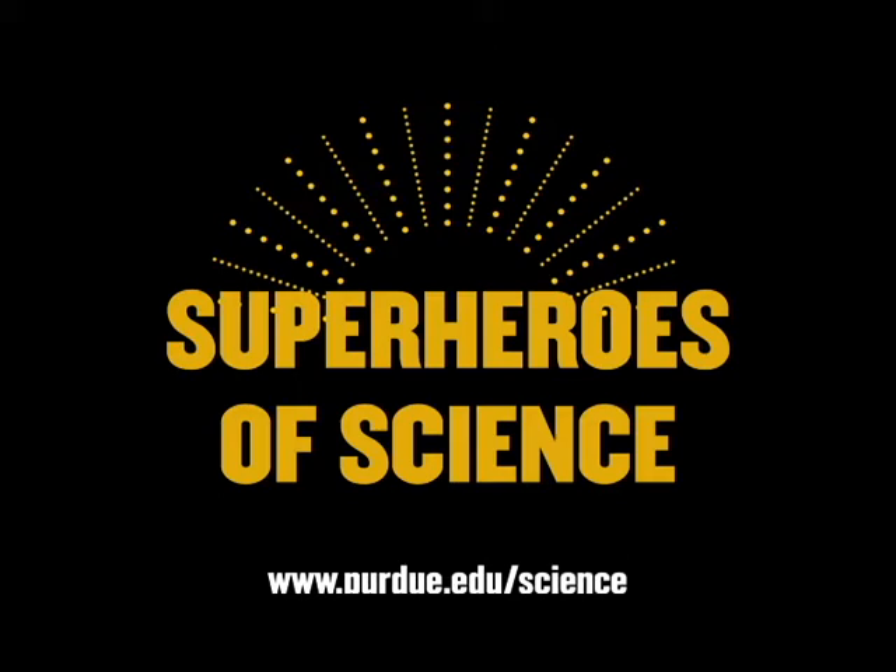That is a fantastic explanation. I taught that every year in chemistry, and I loved how you just explained that. Chemistry teacher approved.